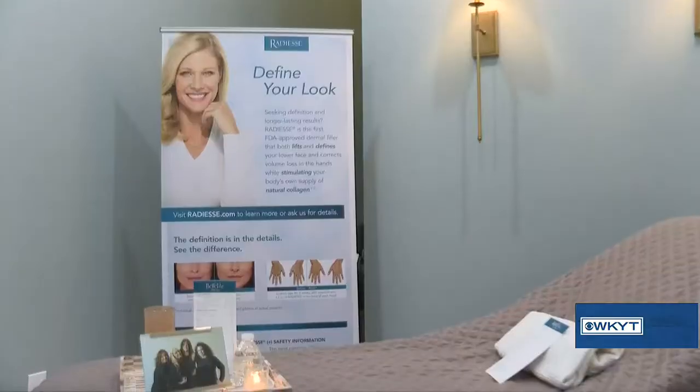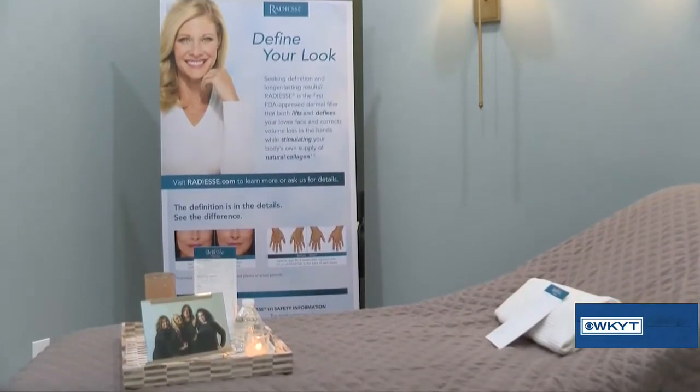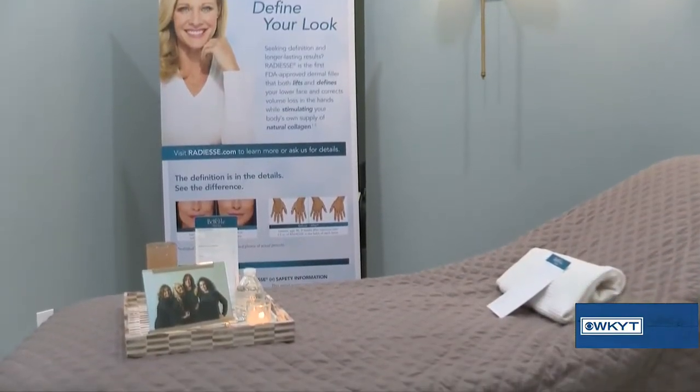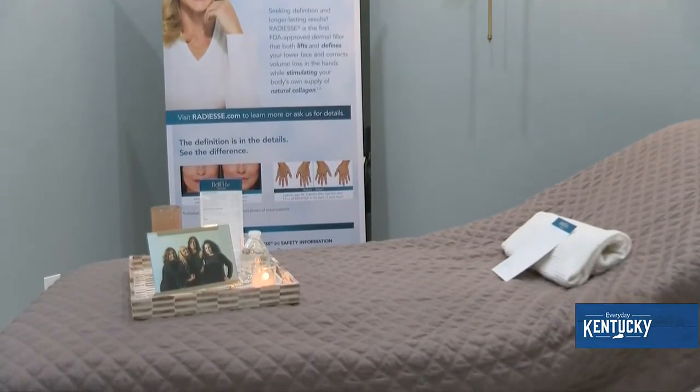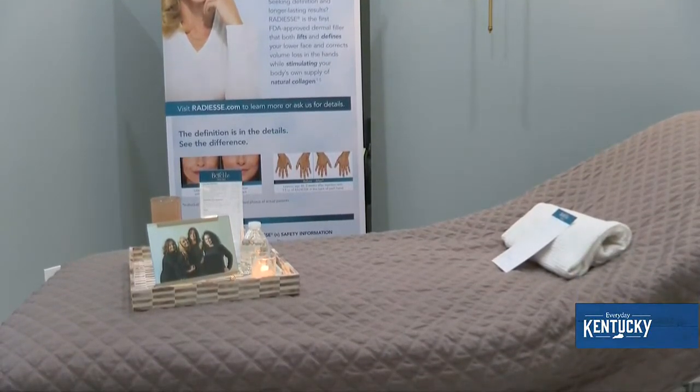We also offer different types of fillers if you wanted to address any issues with the cheekbone. A lot of people want a strong, bold lip, or maybe they want something subtle. What's really popular right now is the jawline — a lot of people are coming in for that angled, chiseled jawline and a little more chin projection so that you have a better profile.